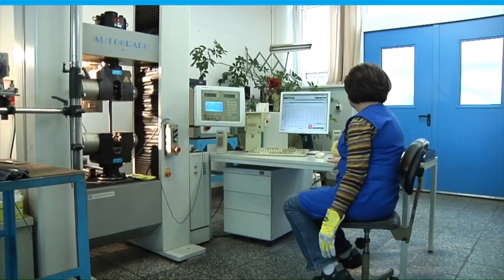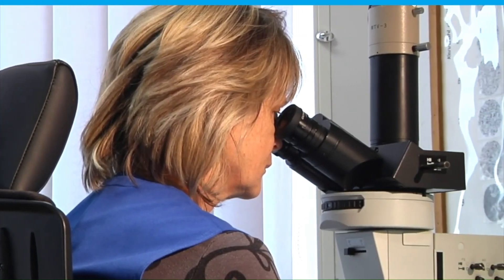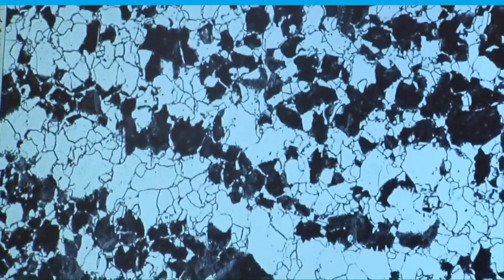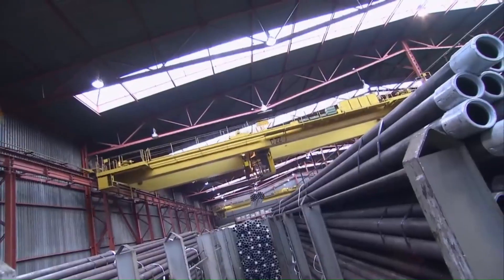This comprehensive manufacturing and quality control process ensures that the oilfield pipes meet the highest industry standards for durability, precision, and reliability. With rigorous testing, protective measures, and meticulous final inspections, the pipes are fully prepared for safe transport and efficient performance in demanding oil and gas applications.